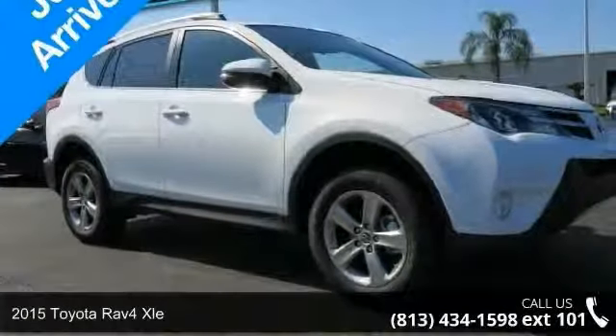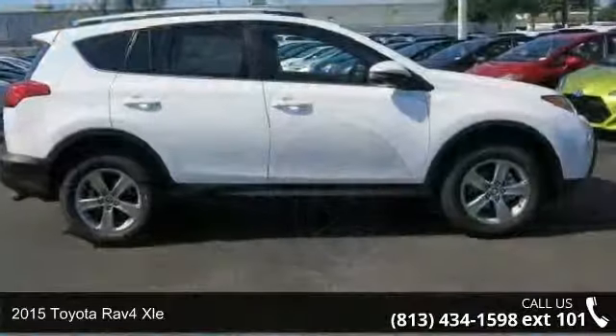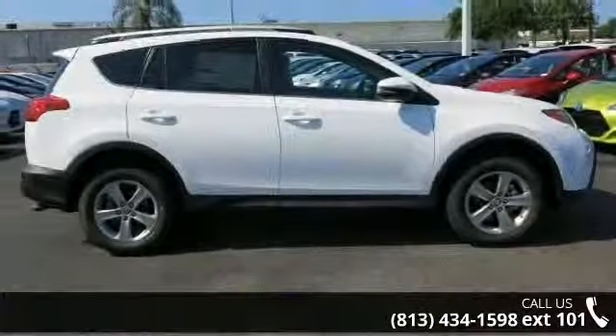Check out this 2015 Toyota RAV4 XLE. If you are looking for an automobile with great features, look no further.